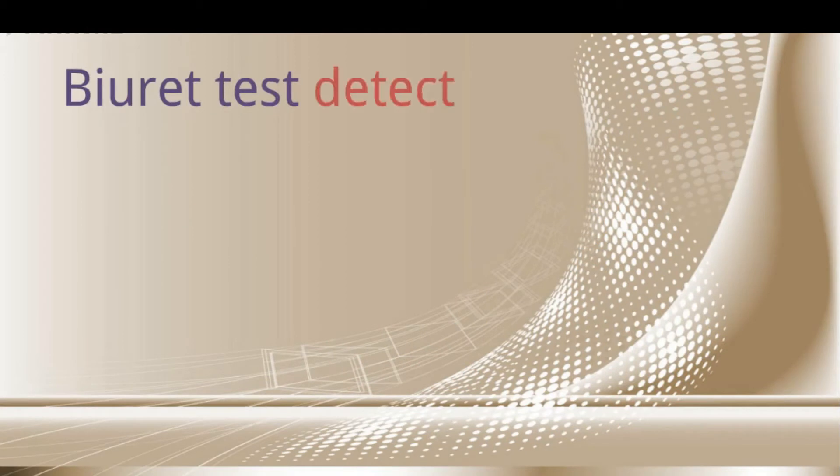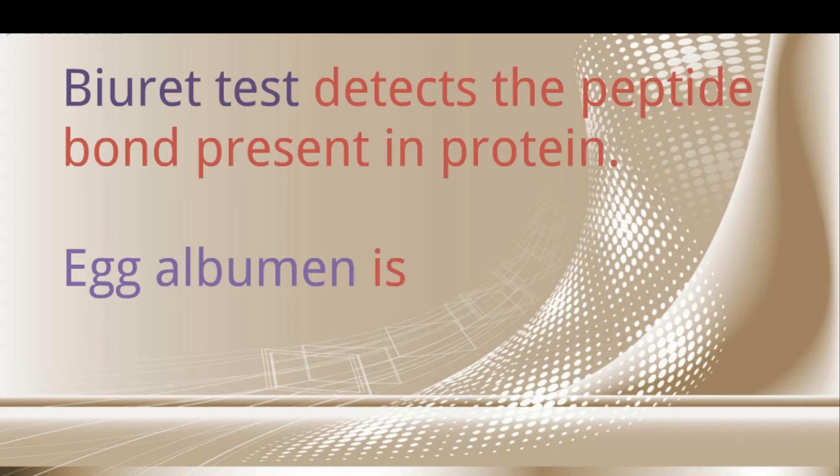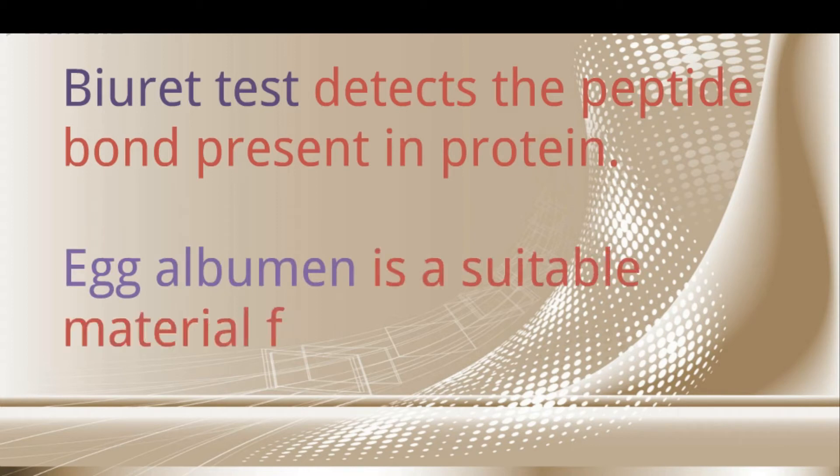The Biuret test detects the peptide bonds present in protein. Egg albumin is a suitable material for the Biuret test.